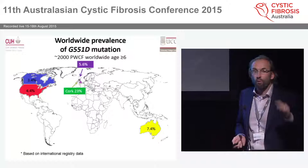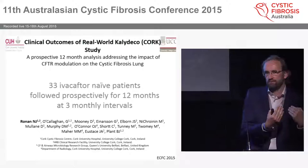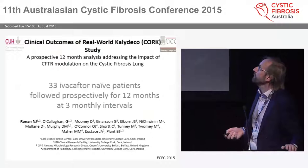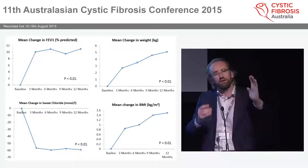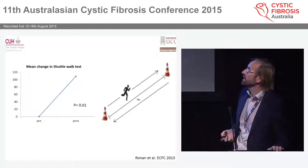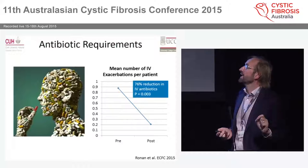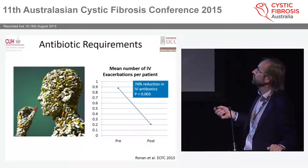We've looked at 33 of our patients before and every three months after starting ivacaftor to understand mechanisms. Our cohort are responders — very like the STRIVE data, going up by about 10% and staying up. We've seen an improvement in shuttle tests of 120 meters and sustained CFQR results. In real-world responders, we see a 76% reduction in IV antibiotic usage over 12 months — which is meaningful.